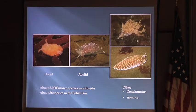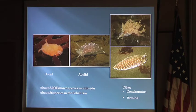There are about 3,000 species known, but scientists believe that's about half of what's out there. They're finding new nudibranchs every day, especially in the tropics — not as many up here. We have about 86 species in the Salish Sea.